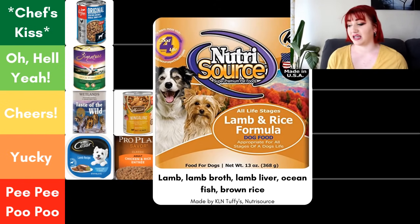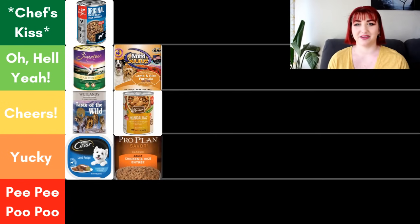Next we have NutriSource, their lamb and rice formula. This falls under the recipe rule — at least 25% of the food must be lamb and rice, and neither ingredient can be less than 3%. The first five ingredients are lamb, lamb broth, lamb liver, ocean fish, and brown rice — and we love that the lamb liver is specified. NutriSource is made by Kale and Tuffy, which is NutriSource — an independent company that owns their own facility. Between their ingredient panel and their sourcing, NutriSource gets an Oh Hell Yeah from me.